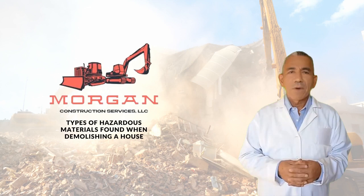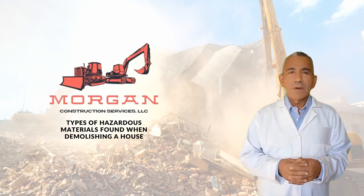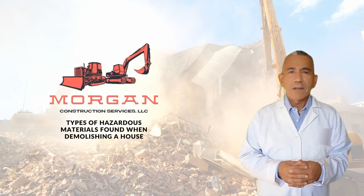Types of Hazardous Materials Found When Demolishing a House. Demolishing a house is never an easy task, and when it's time to tear down or renovate your home, you'll be faced with the hazardous materials that are left behind. You may not know what types of chemicals or other substances lurk in your walls, flooring, and insulation before renovation or demolition begins.